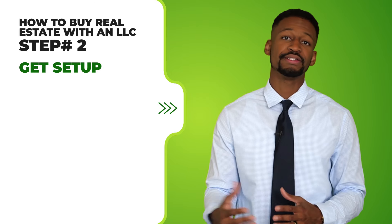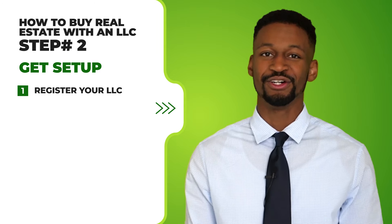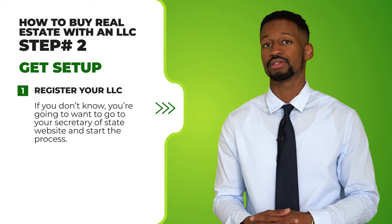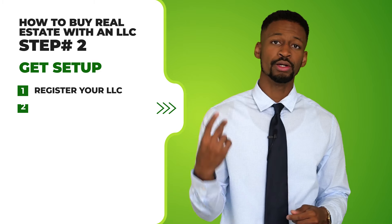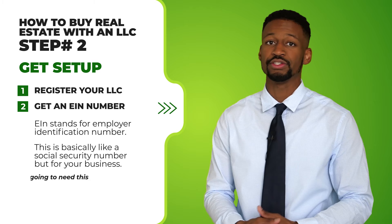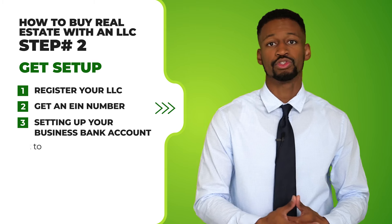Step number two: get set up. This list may sound a little intimidating at first, but these things are pretty easy. Number one: register your LLC — simply go to your secretary of state website and start the process. We have other videos on LLC setup and LLC costs linked in the description below. Number two: get an EIN number — an employer identification number, which is basically like a social security number but for your business. You'll need this number for important documents such as setting up different assets.